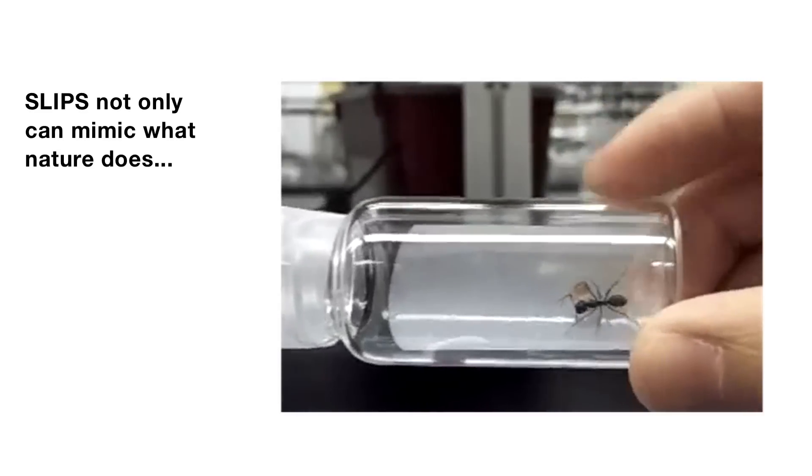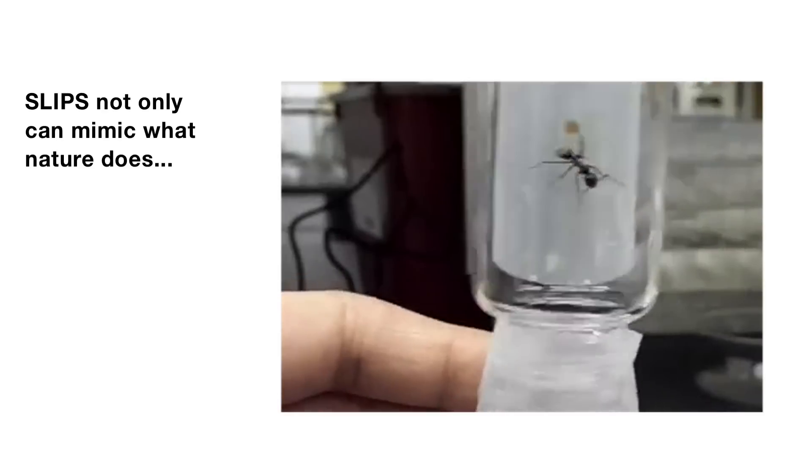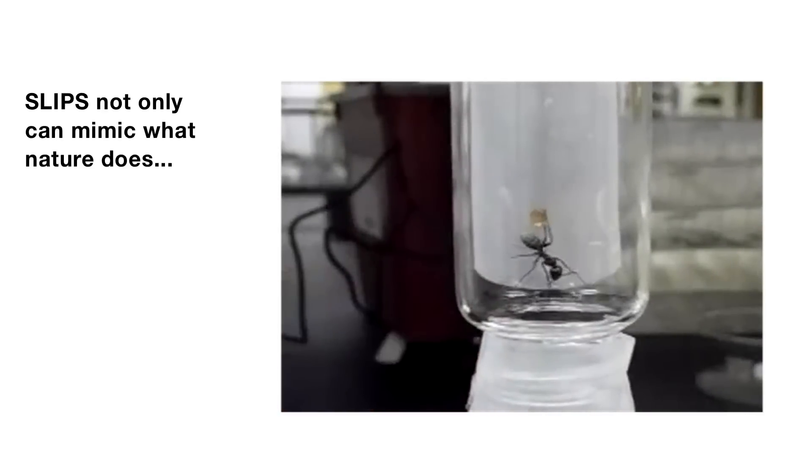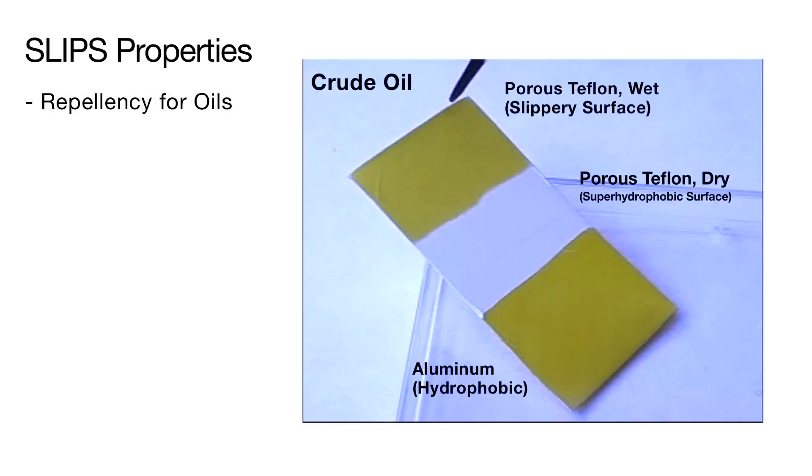SLIPS not only mimics what nature does — as in this example of an ant sliding down the front of a SLIPS surface — but it can also do what nature cannot. SLIPS can even repel complex fluids such as crude oil.